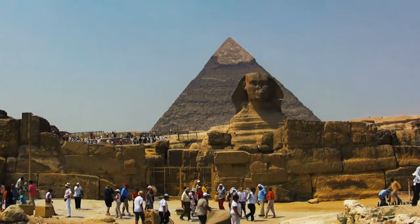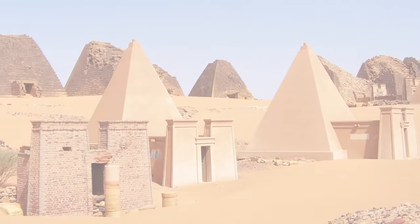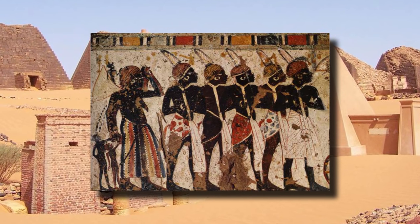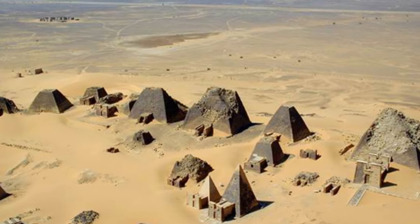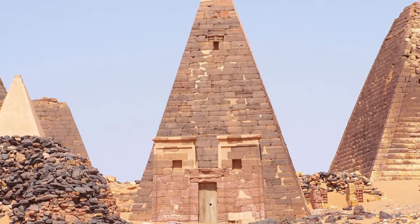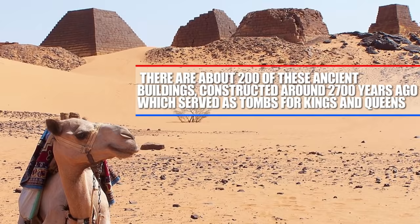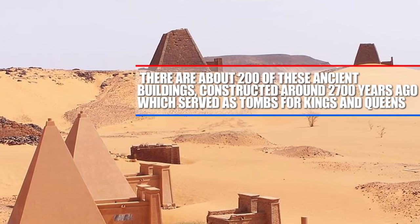We are all familiar with the mysteries of the Great Pyramids in Giza along the Nile River, but what about the Marrow Pyramids from the Kushite Kingdom? These were constructed by the Nubians that the Egyptians would often wage war with in present-day Sudan. The Nubians had learned quite a few things from their neighbors to the north, but couldn't really replicate the pyramids in a similar fashion. These pyramids were made with much steeper angles, and there are about 200 of these ancient buildings constructed around 2,700 years ago, which served as tombs for kings and queens.